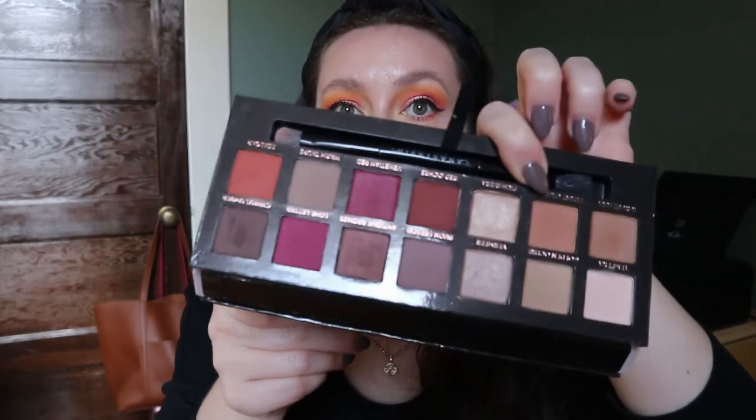I really love the Modern Renaissance palette and I'm going to do a throwback video with it, because a lot of people have this palette but no one talks about it anymore since it's older.